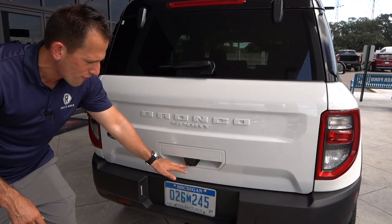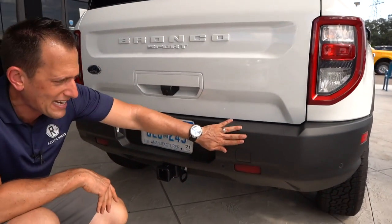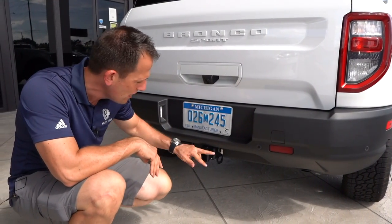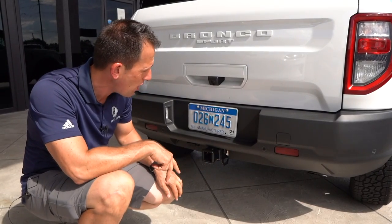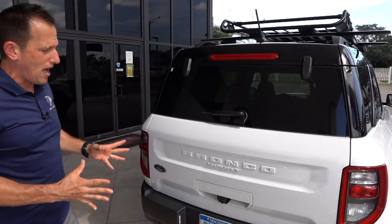Rear-facing camera for when you're backing up. As we drop down, you still get that flat black wrapping all the way around. No tailpipe, no muffler, nothing hanging down. You can tow up to 3,500 pounds with that towing capability. They did a great job on the exterior.